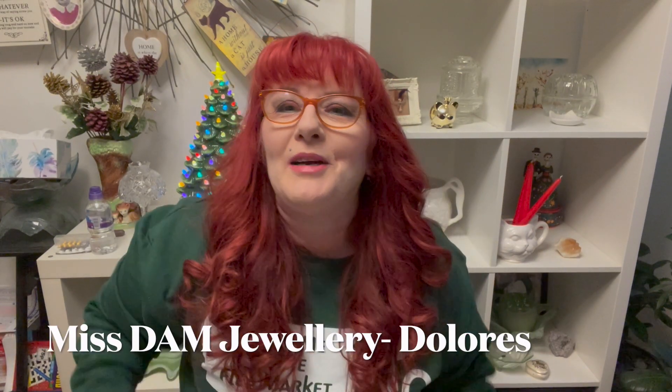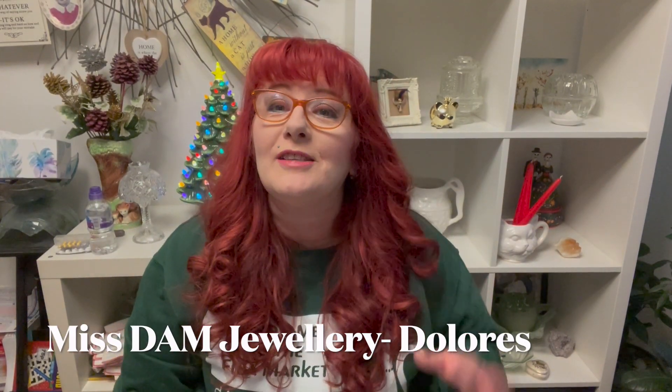Hi, welcome back to my channel, Miss DAM Jewelry. I'm Dolores, and today I have a haul of vintage Christmas items I've gotten from American resellers that I purchased on YouTube — sales drops on YouTube. I'm going to go through and show you what I've gotten. There are several different resellers here, so I will put their links in the description of this video.